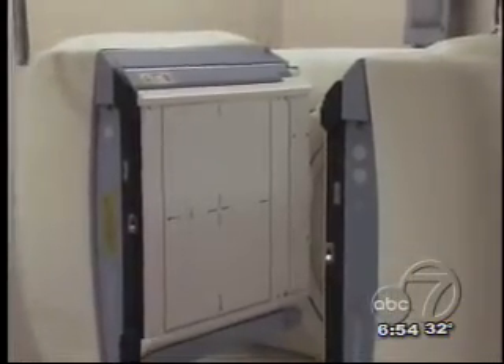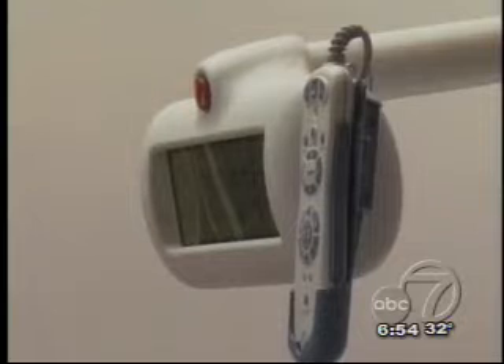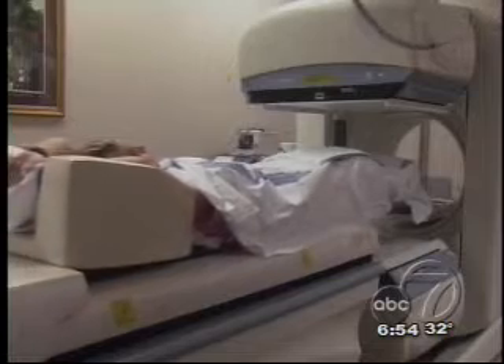Dr. David James tells us more about this new technology in this week's Health Watch. The Infinia Hawkeye Nuclear Camera System from GE Healthcare gives doctors information about both the nature and precise location of disease, all in a single exam that is quick and comfortable for patients.